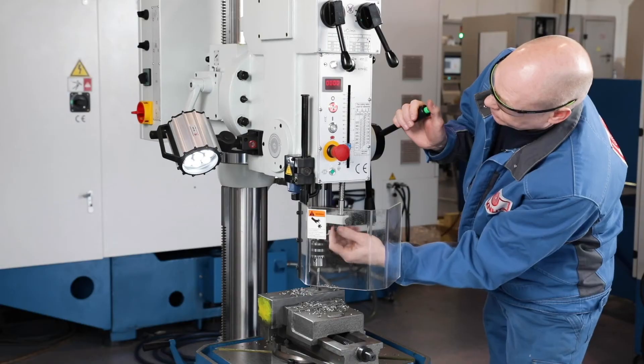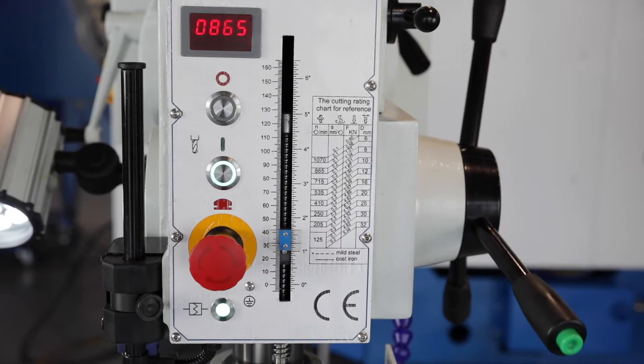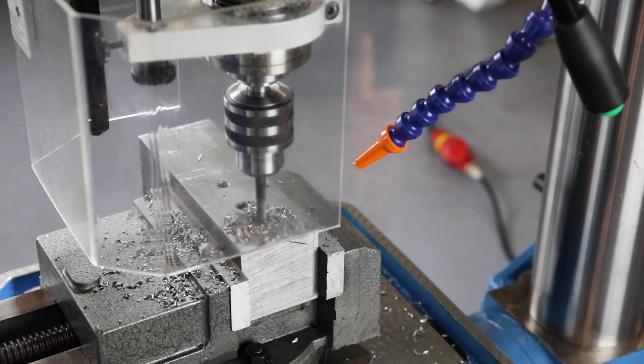The desired drilling depth can be set with the depth stop. The automatic feed switches off when the selected drilling depth is reached.